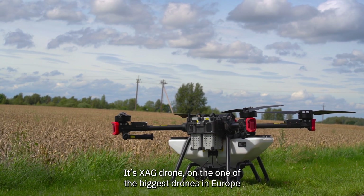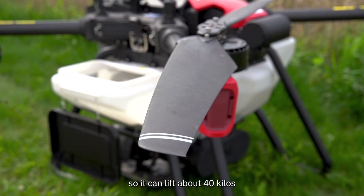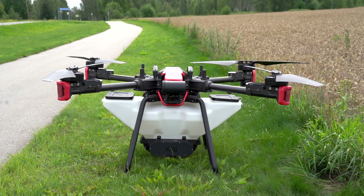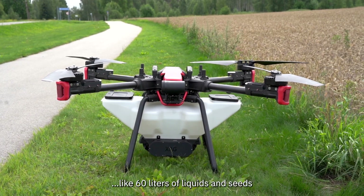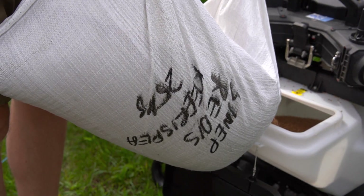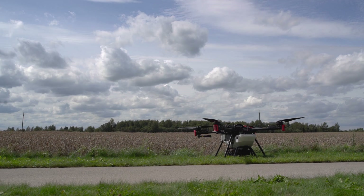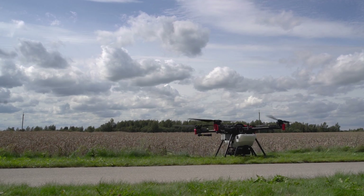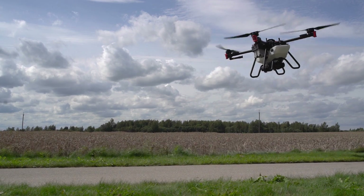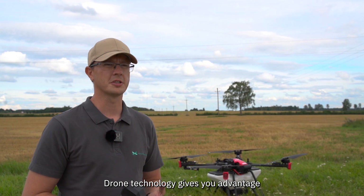It's a 6AG drone, one of the biggest drones in Europe. It can lift about 40 kilos of liquid and 60 liters of seeds. This drone technology gives us a real advantage.